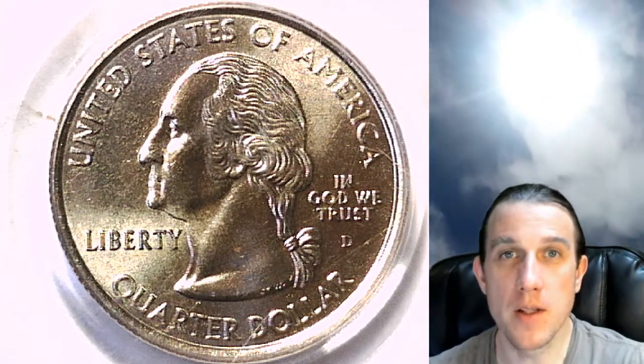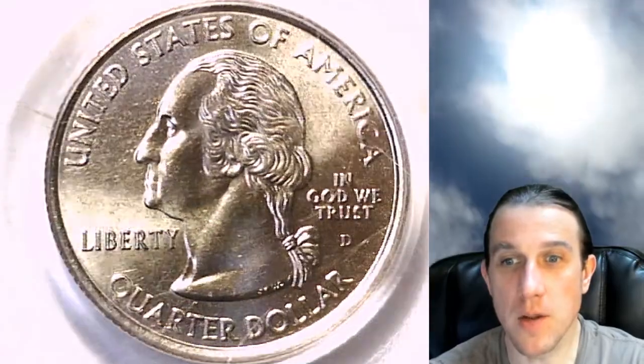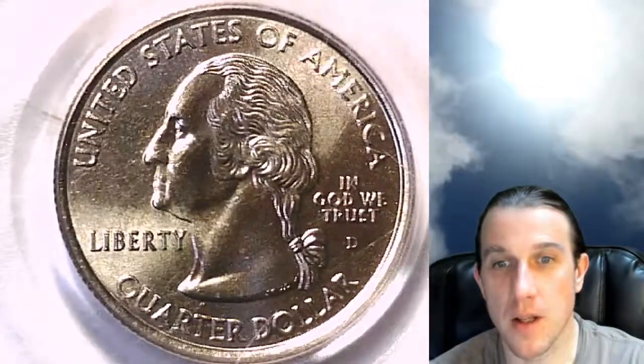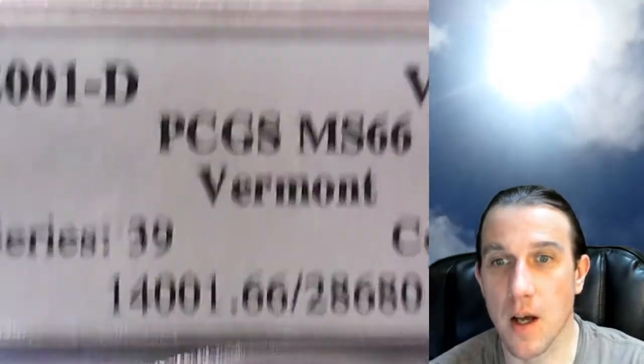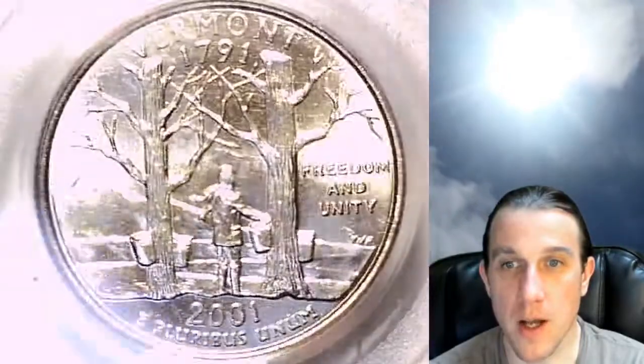Hello again everyone and welcome back to Time Travelers Coin Exchange. The next coin we're going to look at is a 2001-D Washington State Quarter — a business strike coin from the Denver Mint. This one has been graded by PCGS and they graded it Mint State 66, featuring the Vermont variety.